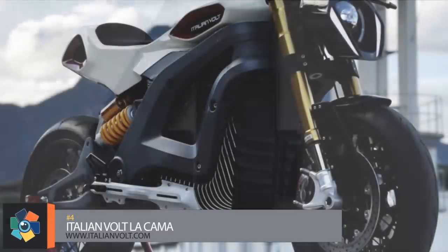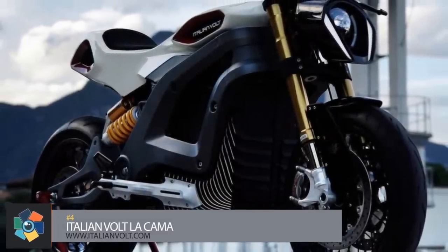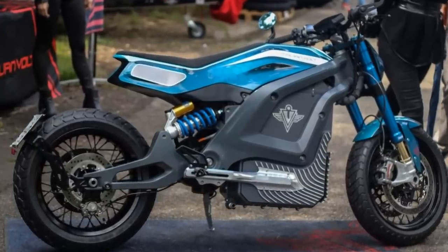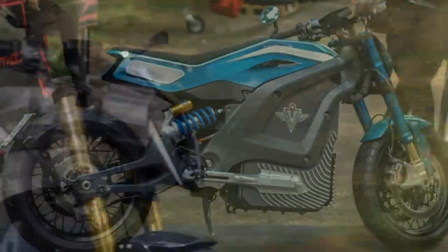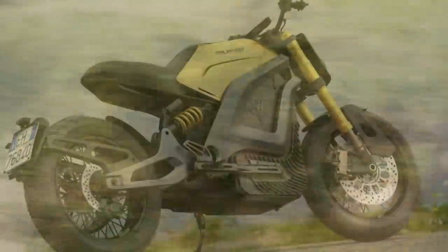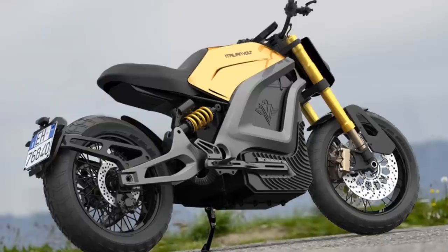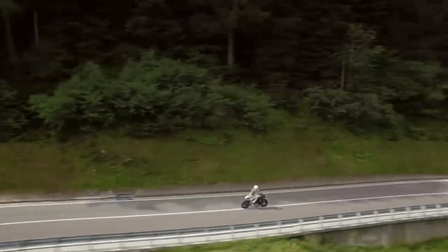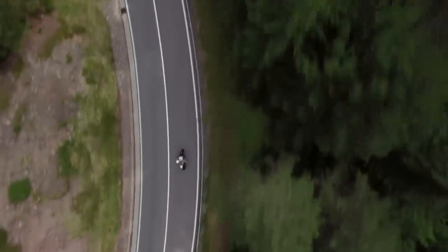Number 4. This bike has the ability to be a roadster, a cafe racer, a scrambler, or really just whatever you personalize it as — because it's completely customizable. Italian Volt has given the customer full control on how they want their bike to look. The frame, swing arm, and bodywork are all 3D printed to allow for the customer's customization.